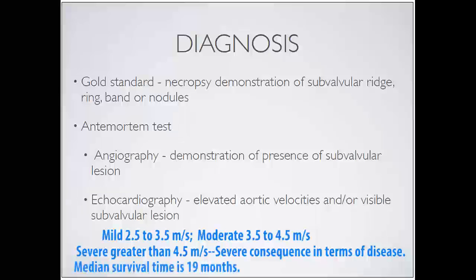These are the dogs with an average lifespan of just 19 months. Obviously that's a median survival time, so there are dogs that exceed that - but there are also dogs that die very suddenly quite early in life. We have no way of predicting which way they're going to go.